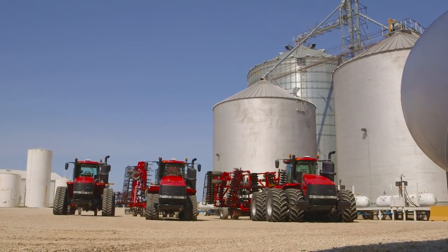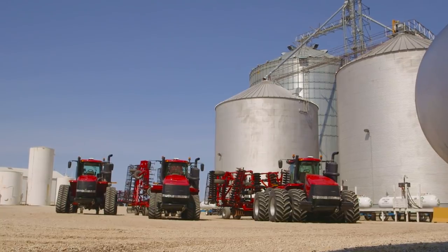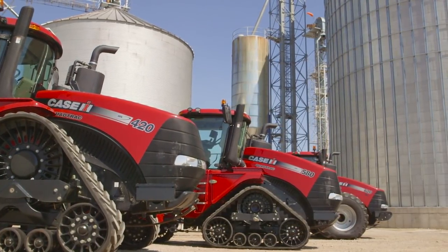Farming isn't a part-time job. There's no off-season, no weekends, and when it comes to your equipment, there better not be any downtime.